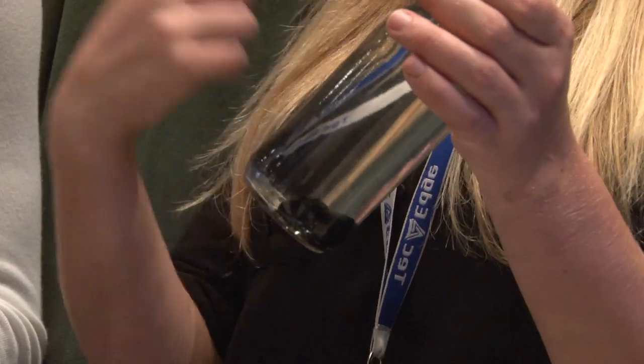"And then a number of these students, by working on these Air Force related problems, develop an interest in possibly working for the Air Force."